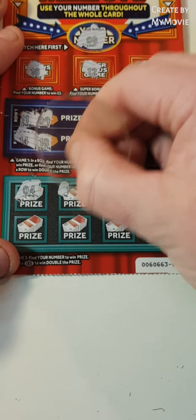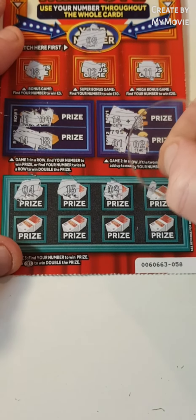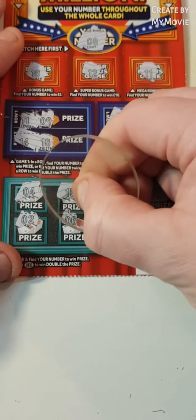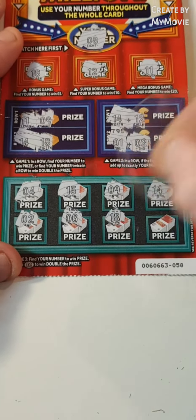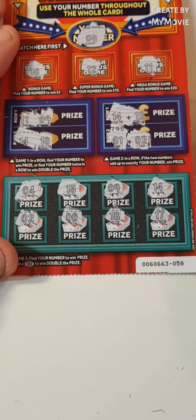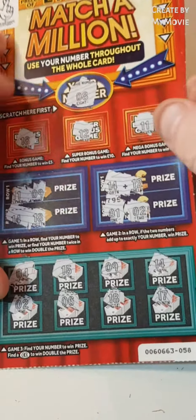We have 4, 15, 9 — that is one off — 14, 2, 6, 18 and 17. If you would have had the 18, that would have been awesome because quite a few of them have come out. But nothing at all.